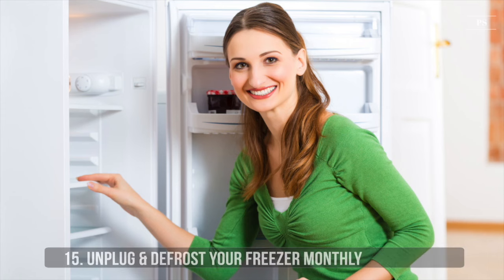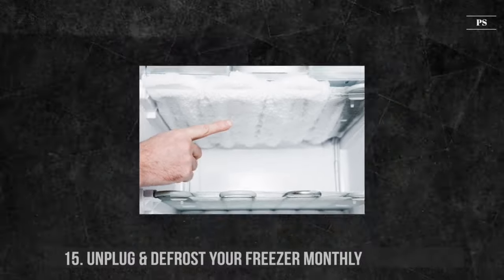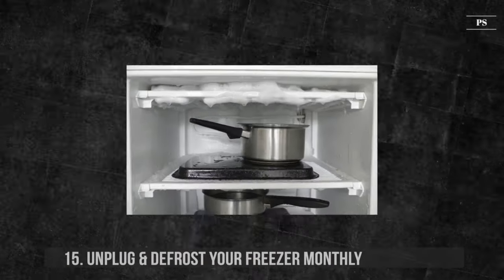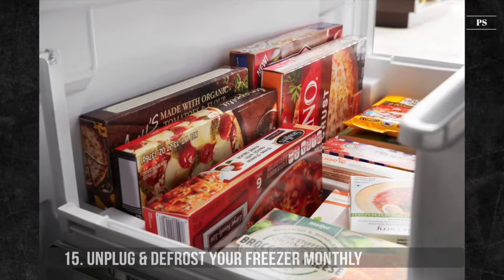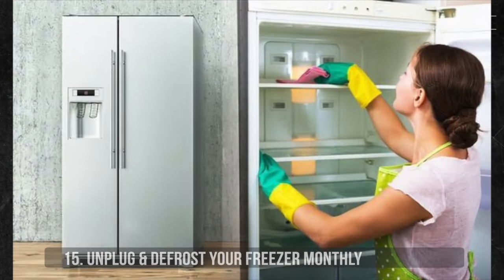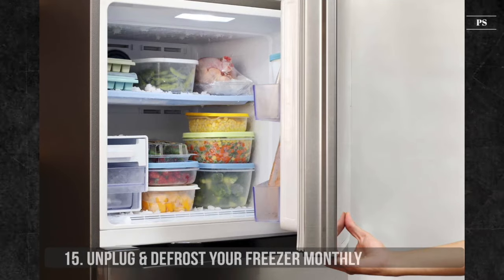15. Unplug and Defrost Your Freezer Monthly. Your freezer benefits from occasionally defrosting — we recommend once a month. When excessive ice builds up, the system needs to work harder to preserve coolness. As a result, a freezer in need of defrosting uses more energy and adds to your energy cost. To defrost, simply unplug the freezer and remove all food items. Leave the door open for a faster melting process, then wipe and dry out the freezer. Turn it back on and once cool, repack your food items, ensuring items are placed correctly to allow easy flow of cooling air.